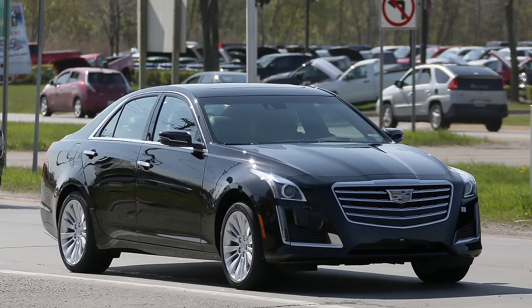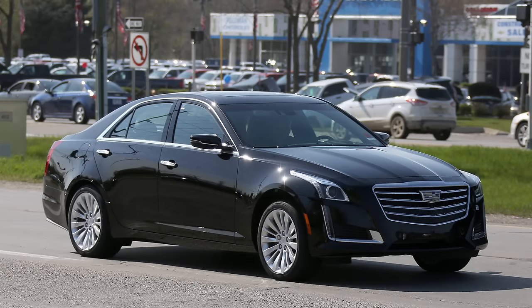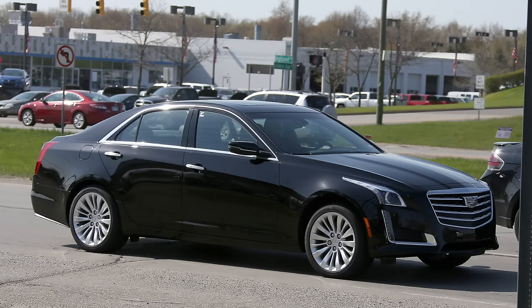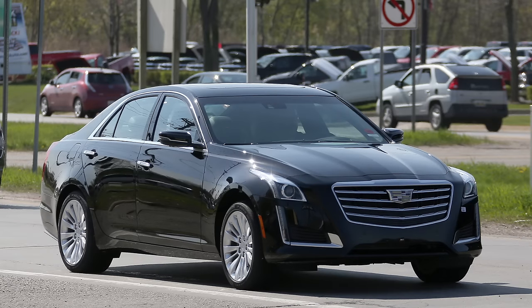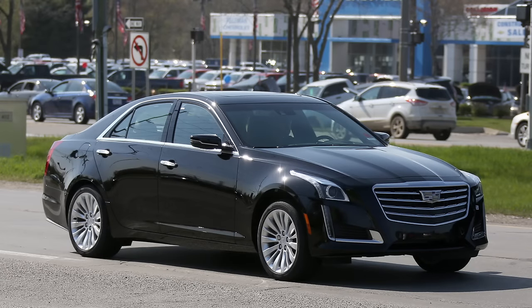Now to the Cadillac CTS facelift. This is the revised 2017 Cadillac CTS, caught testing near Milford in Michigan. Despite rumors the CTS name would morph into the CT5 for 2017, in line with Cadillac's new nomenclature strategy, the company's midsize sedan will continue with the old nameplate for now and get some mild changes halfway into its lifecycle. There is a new grille that is more reminiscent of the one found in the CT6 and the XT5 crossover.